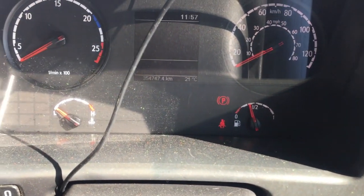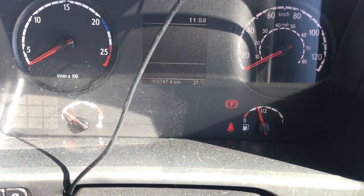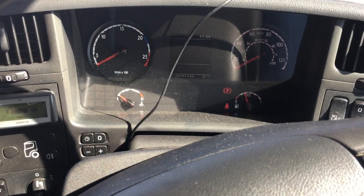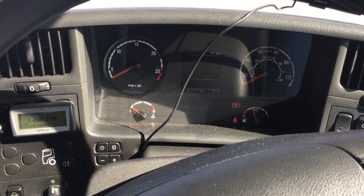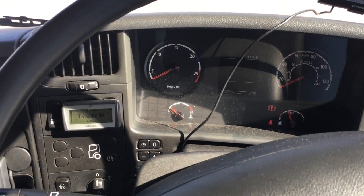We're in the wagon. We have 354,747 kilometres on this lorry — that is a lot. The rule with this company is either the lorry gets to a million kilometres or 10 years old, and then they put it on the queue to be replaced.